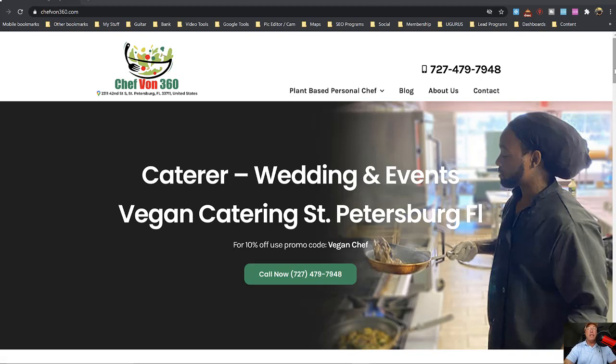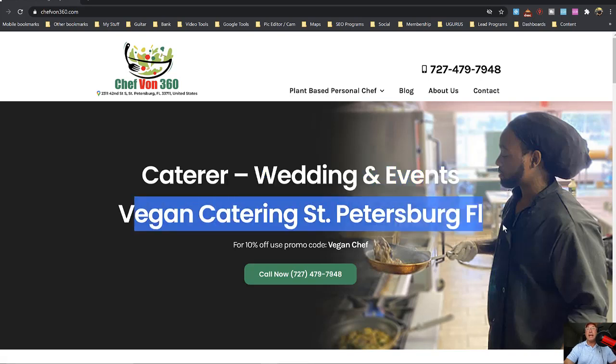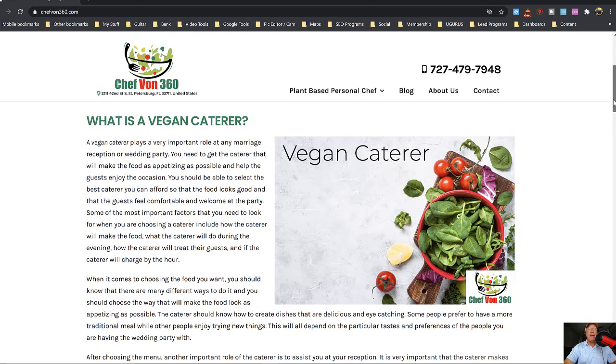We used the Google category, which is 'caterer,' and this is an H1 tag. I went over this yesterday — the full description is below. You'll see the full video. Then there's a 'vegan caterer in St. Petersburg' — that's also an H1 tag. And then we asked 'what is a caterer.'